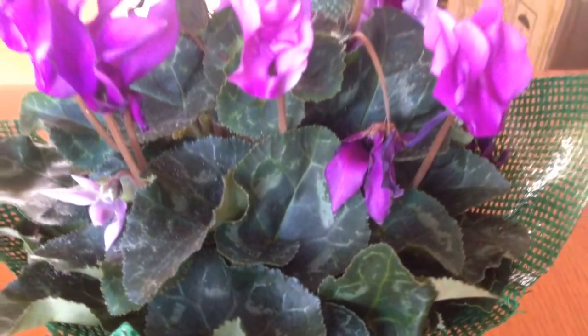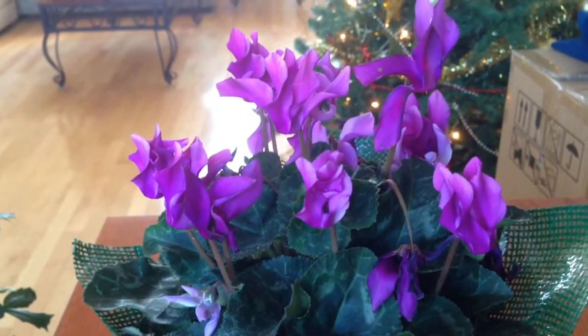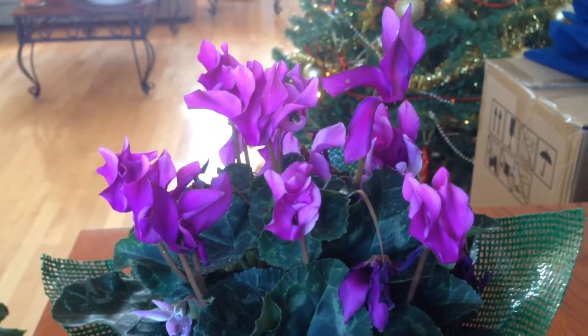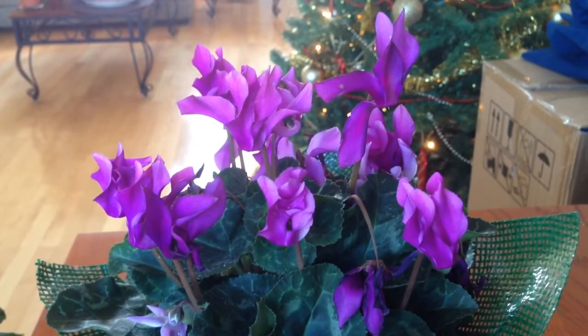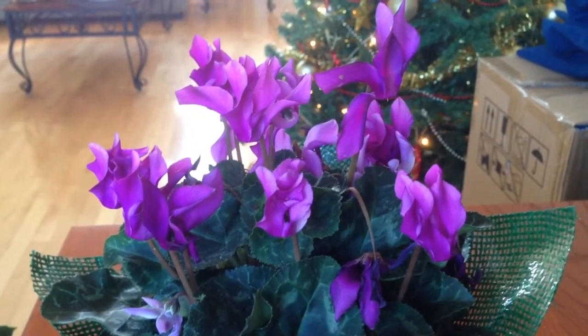So when I purchased this plant, it had no tag whatsoever. Excuse the noise in the background — my boyfriend's playing Grand Theft Auto online. Okay, so I hope you guys can hear me.